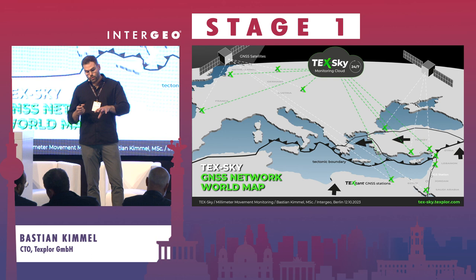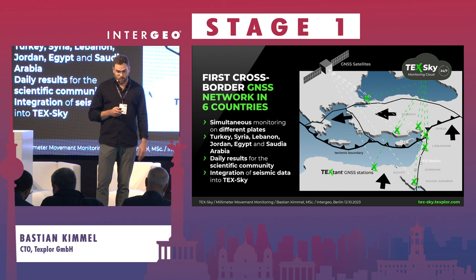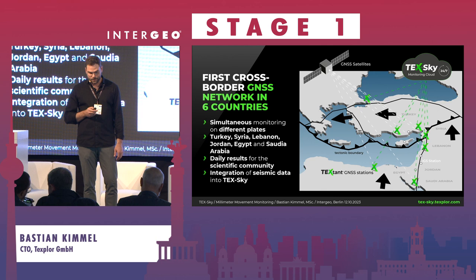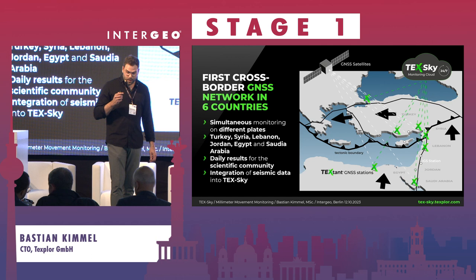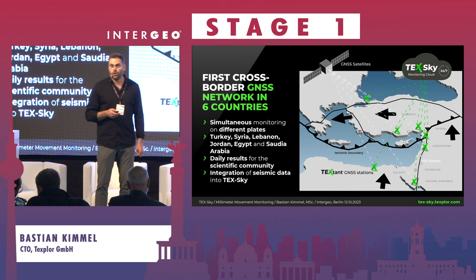Our idea is to track the movement of tectonic plates in millimeter accuracy and precision with our TextHound network — this has not been done before, especially not cross-border. This will be the first cross-border GNSS network spanning six countries in Asia Minor. We are in close contact with every government involved, and each has agreed to share their data and receive data from the others.